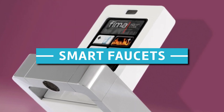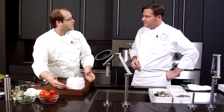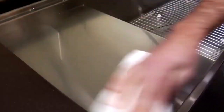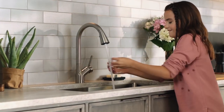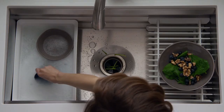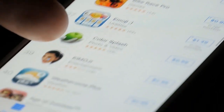Smart Faucets. Things have gotten easier in the kitchen — you do not have to touch your tap to open it. This means that if your hands are greasy from mixing cake dough, you do not have to worry about making your faucet dirty. Some faucets are automated to the point that you can turn them on and off with just the wave of your hand. Others are so advanced that you can preset specific measurements, especially helpful if you bake a lot, because you can add the right amount as presented in the app.